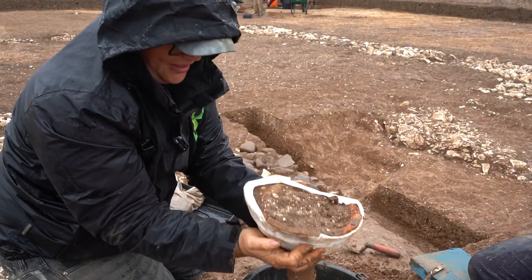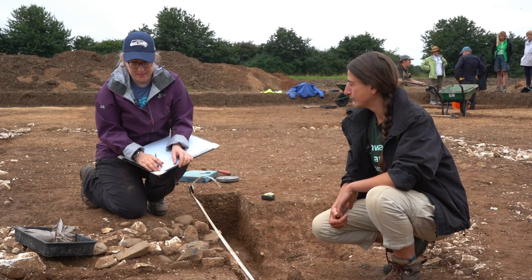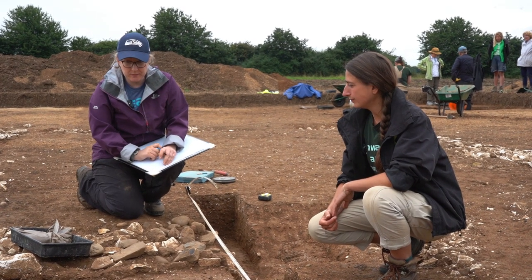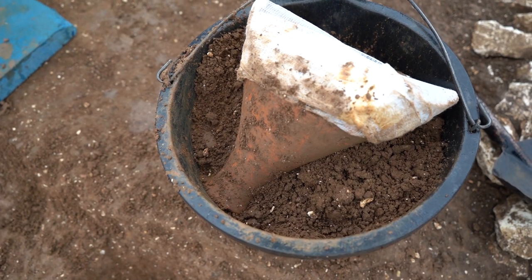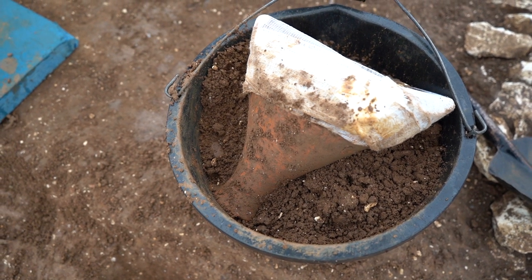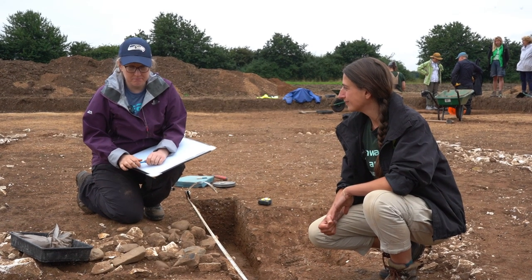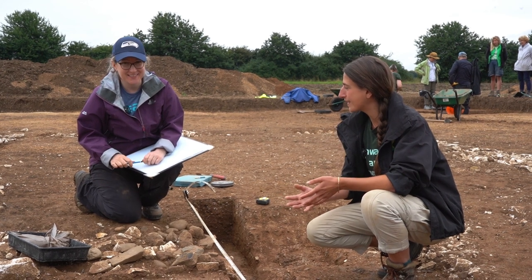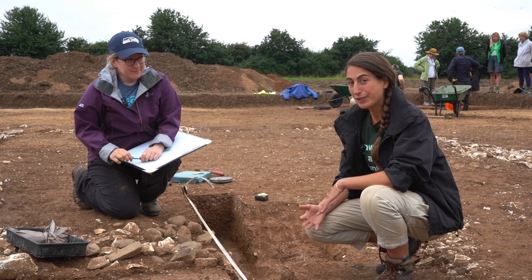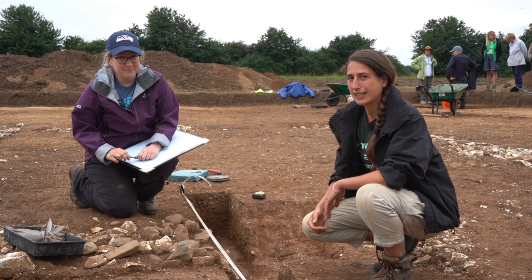Do we have any ideas about why that pot might have been there? What was it doing in the corner of this building? We're not sure, but it looks like it was placed there on purpose. It's quite tall and it was stood upright, so someone must have at some point dug a hole to put it in. We're going to be taking it back to the lab to investigate in a bit more detail, and I really look forward to finding out the results. In the meantime, let's go and take a look inside.